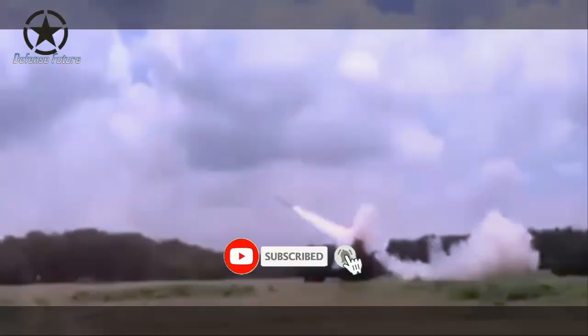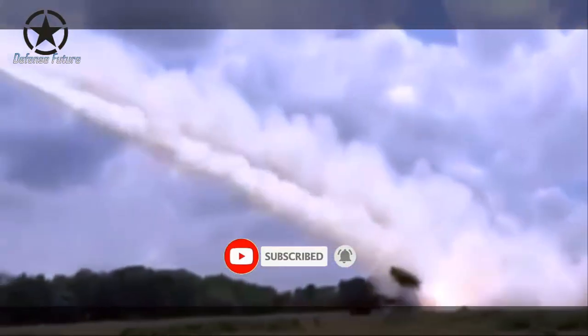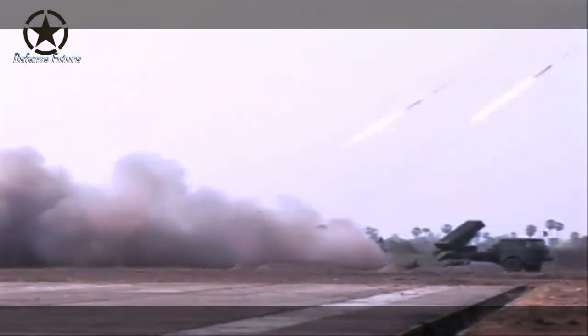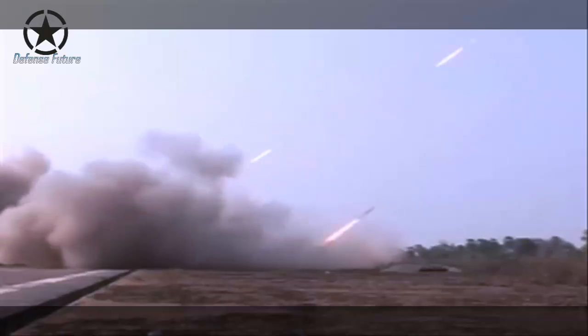The State Route 4 is a wheeled dual-launch rocket system developed by the Chinese defense industry in 2012. Thailand ordered four of these artillery rocket systems, which were delivered in 2013. The State Route 4 has two pods with 20 tubes each, firing 122 millimeter artillery rockets.